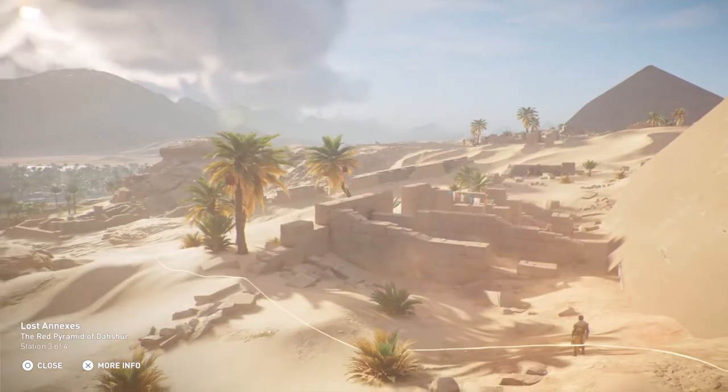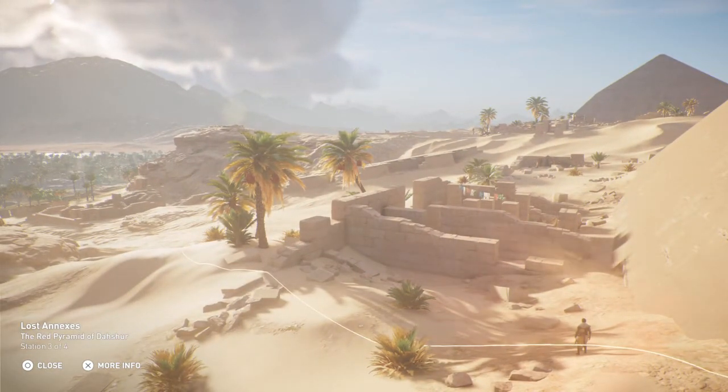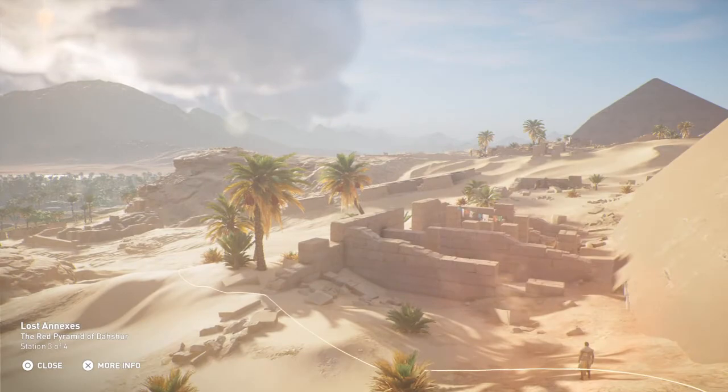The annexes of the Red Pyramid consist of a small funerary temple located to the east. A causeway presumably ran due east from the temple, but it has yet to be excavated.